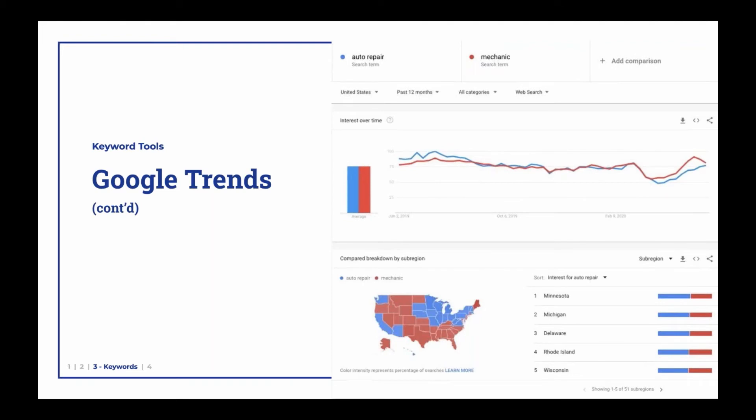Here's another example where we've narrowed it down and said just auto repair and mechanic. In this case they're very close, but if you look down at the bottom at the graphic of the United States, we can see that there are some places where they tend to use one term more than the other. You want to know how you fall into that — do people in your specific region search more for mechanic or do they search more for auto repair?